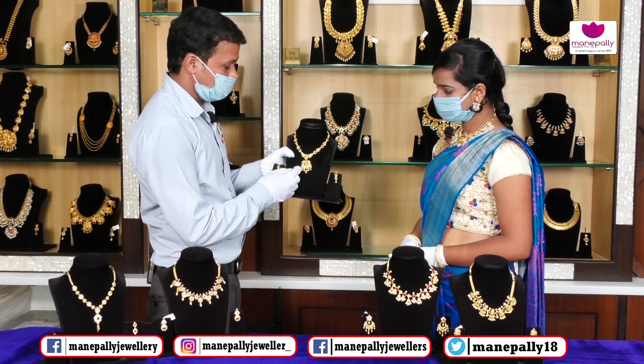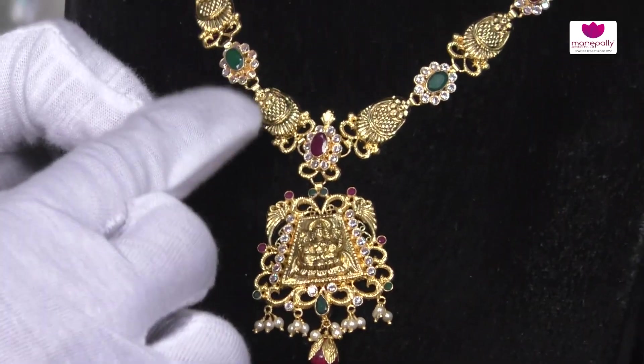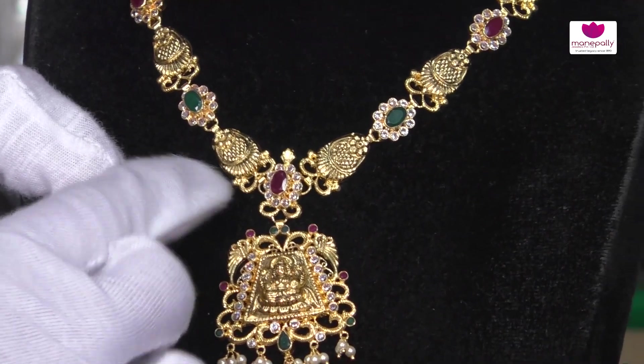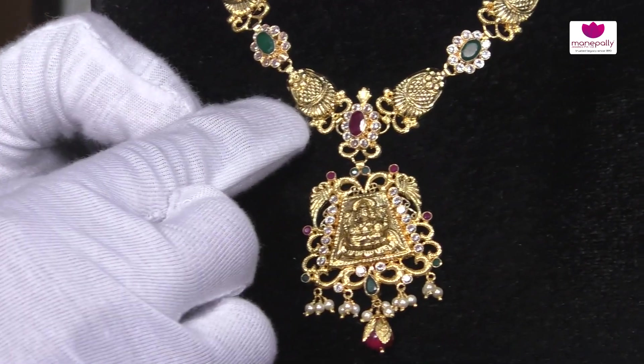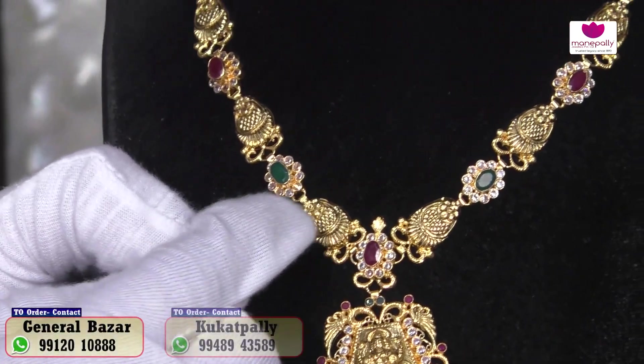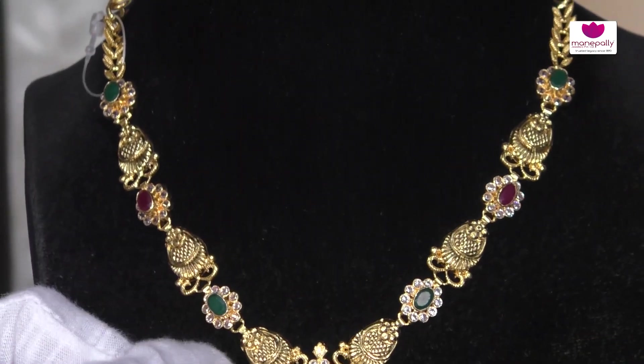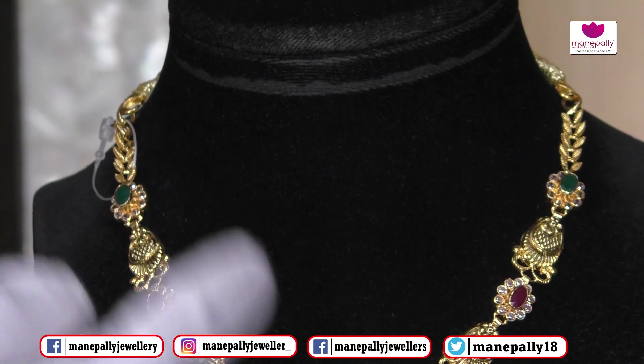We have a leaf design and flower design. We have an antique polish. We have a green stone. We have an alternative to green and red — we have a match with any shari pike.